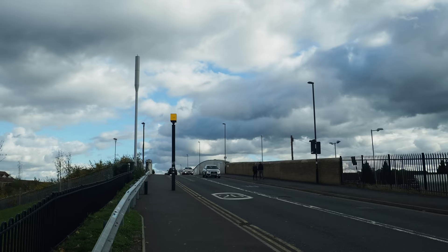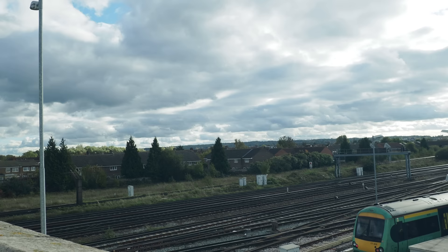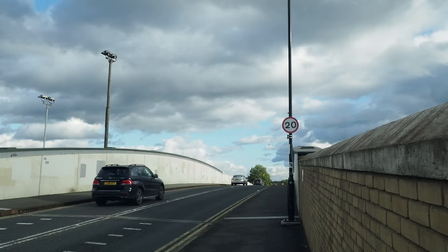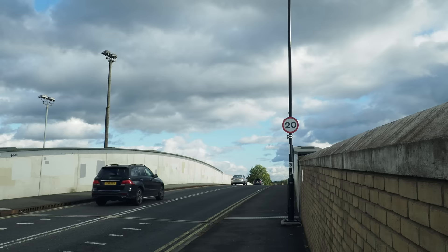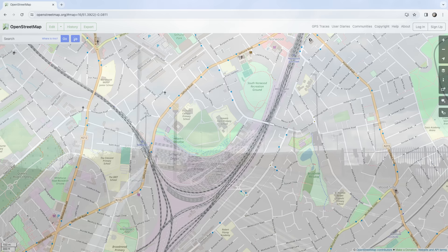Just on the other side of this railway bridge here, there once ran the Croydon Canal. There was once a canal that ran through Croydon to connect it to the Grand Surrey Canal down at New Cross. It ran from 1809 to 1836, but eventually it was an economic failure and was filled in. But on the other side there you'll find a towpath walk and canal walk.